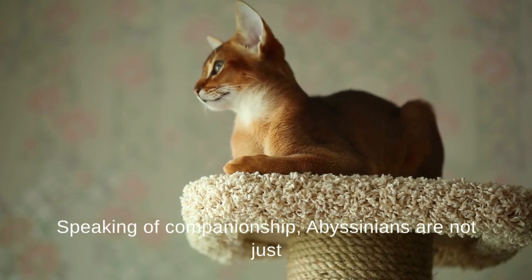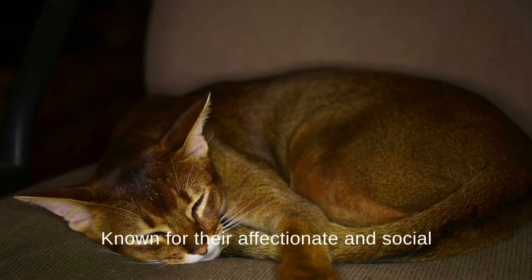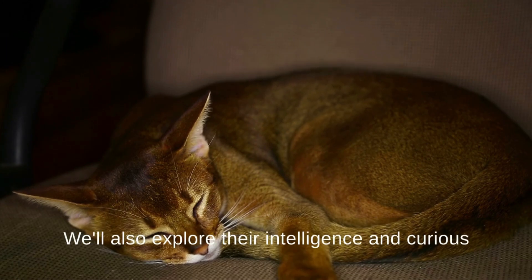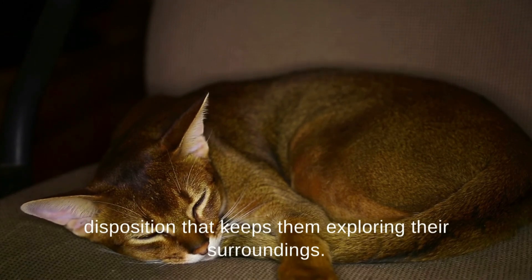Speaking of companionship, Abyssinians are not just elegant in appearance, but also in character. Known for their affectionate and social nature, we'll uncover how Abyssinians form strong bonds with their human families. We'll also explore their intelligence and curious disposition that keeps them exploring their surroundings.